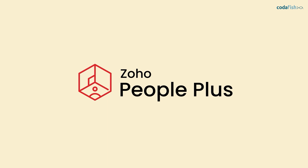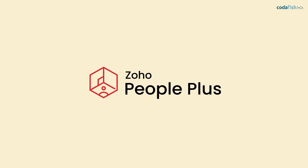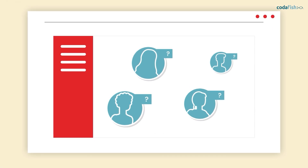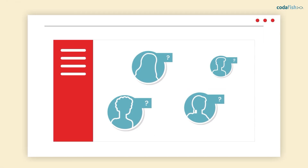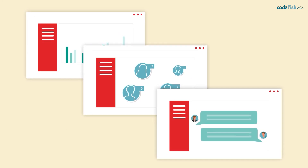Zoho People Plus is a single HR platform designed to deliver a seamless employee experience. It digitizes all key HR processes, ranging from the acquisition of new employees through to promotions, retention and management.